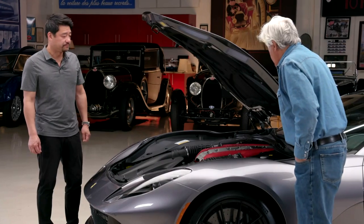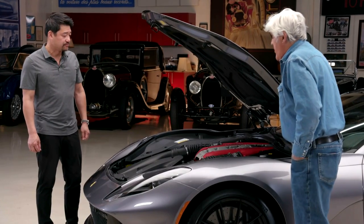Seven years warranty — about 50,000 miles. Well, that's great. I remember the old days, you were pretty much on your own.